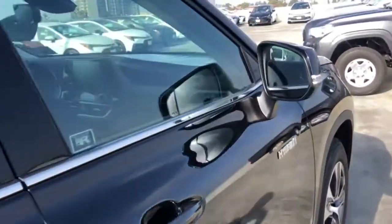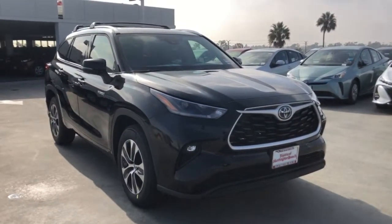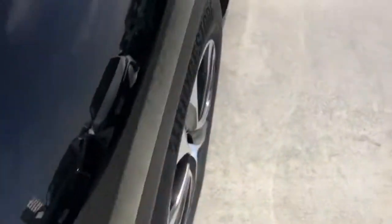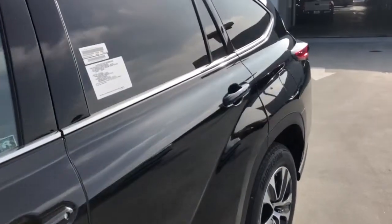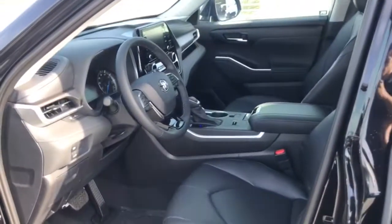With a flexible interior that seats up to 8, you'll be ready for a world of adventure. These are just some of the great options this vehicle comes with: keyless entry, sun/moonroof, backup camera, power lift gate, lane keeping assist, adaptive cruise control, keyless start, remote engine start, satellite radio, fog lamps.